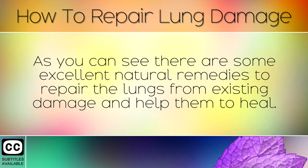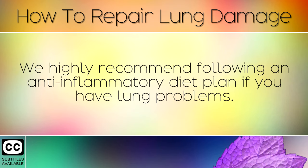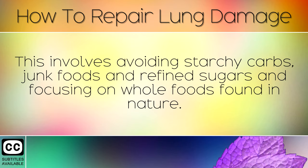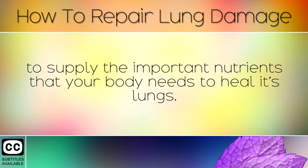As you can see, there are some excellent natural remedies to repair the lungs from existing damage and help them to heal. Try out some of these remedies and see which works best for you. We highly recommend following an anti-inflammatory diet plan if you have lung problems. This involves avoiding starchy carbs, junk foods, and refined sugars, and focusing on whole foods found in nature. Eating lots of herbs, cruciferous vegetables, spices, and nourishing seafood can help to supply the important nutrients that your body needs to heal its lungs.